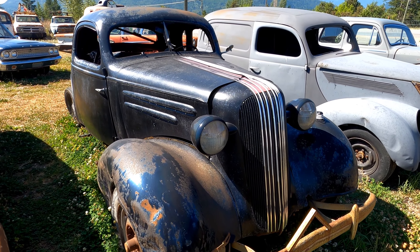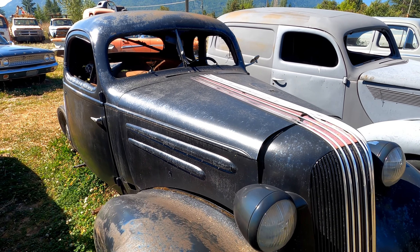There's a note here indicating that this vehicle was used as a prop in the TV series Man in the High Castle.